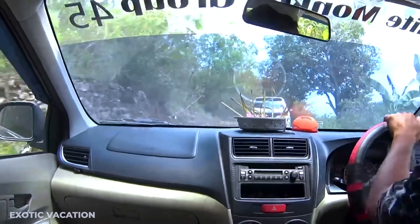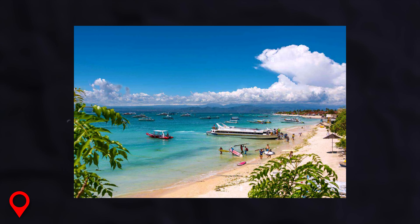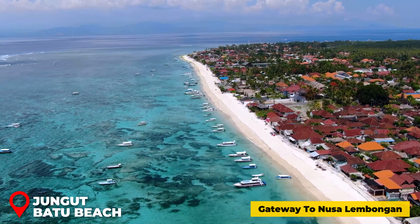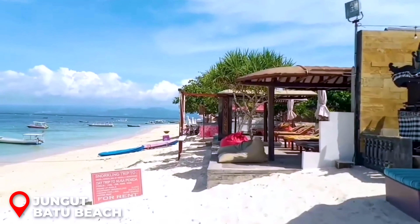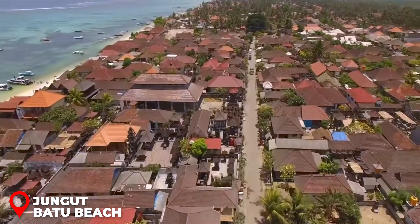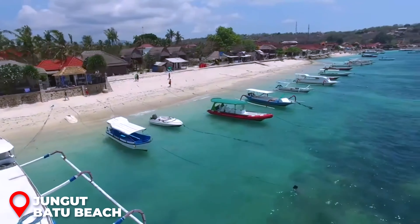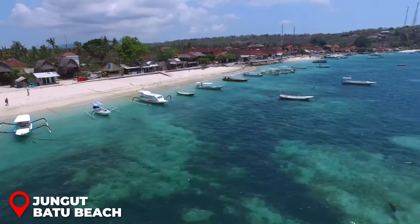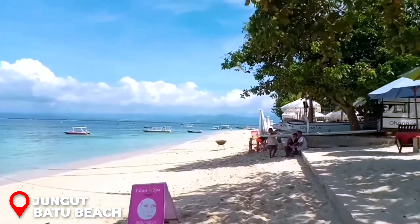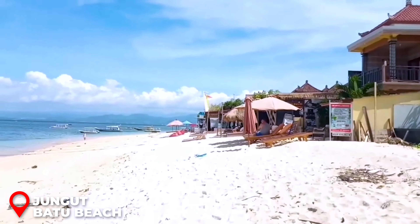Day 1 — Nusa Lembongan and Nusa Ceningan. Nusa Lembongan is a fantastic spot to get your bearings, flanked by a variety of eateries worth exploring. Taxi drivers abound here, offering an alternative if scooting around isn't your style — remember, bargaining is key to securing a good deal. While Jungut Batu Beach boasts its own charm, it's just the tip of the iceberg. Allocate just enough time to appreciate its beauty before venturing off to the next adventure on your list.